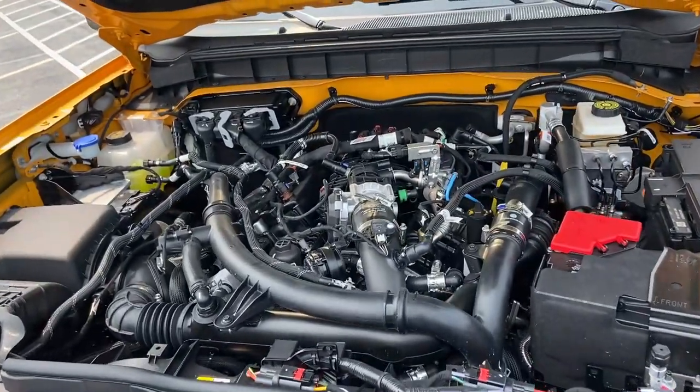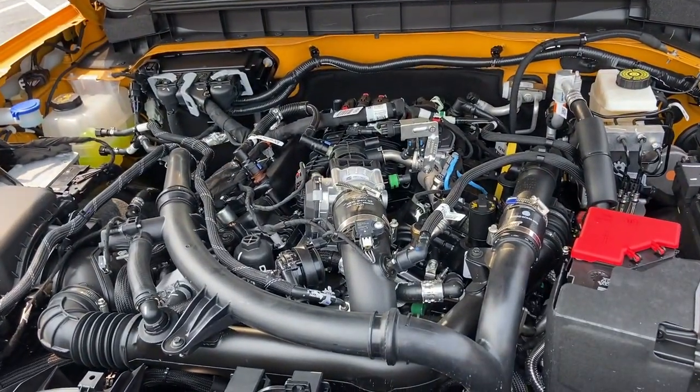I keep saying car, but it's an SUV — we know that. This has the 2.7-liter twin turbo V6, 330 horsepower, 400 foot-pounds of torque. My SUV will be a little bit different from this one. I'm not getting the Sasquatch, and I'm not getting the Wildtrak with the big tires, and I'm not getting the six-cylinder either.